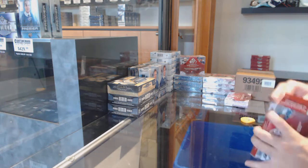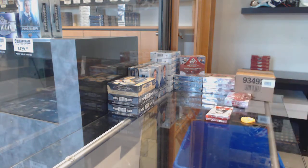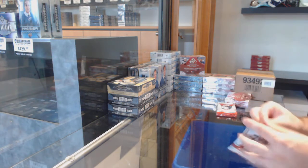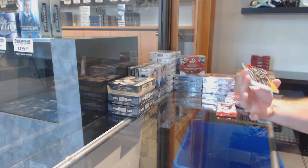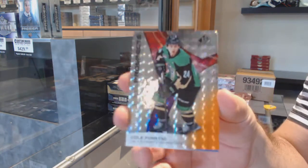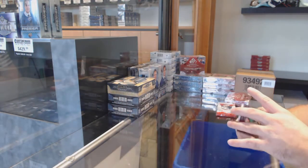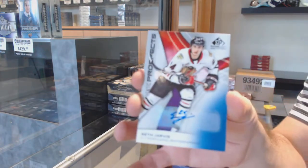I already forgot there's no thing on this side. We've got number 11 of 1 to 9, Fonstad — 11, so one spot. We've got a base auto, Seth Jarvis.